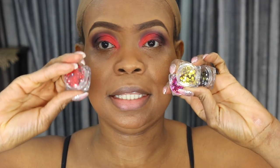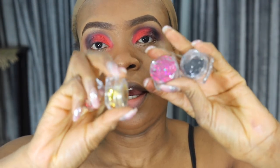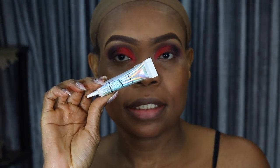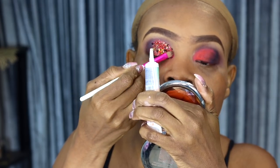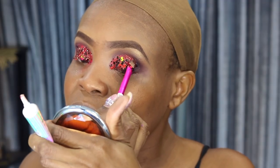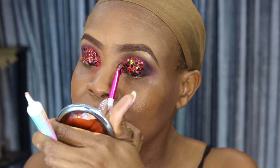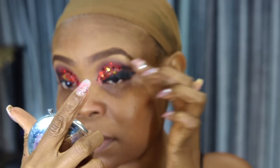Next, going in with the same Juvia's Place Sahara palette, I'm using the red shade. Then I'm going to be mixing some glitters together — I have red, pink, black, and gold — and I'm going to mix them up and apply them using my NYX Glitter Glue. After that, I'm going in with a liquid eyeliner from NYX, and then putting in some lashes.